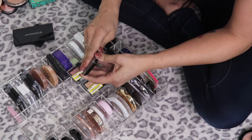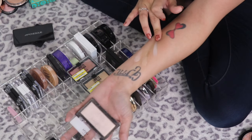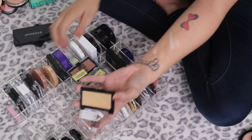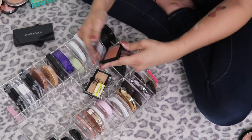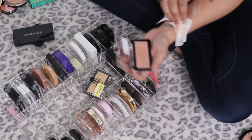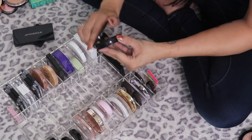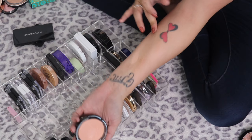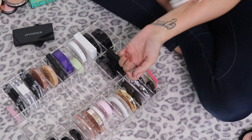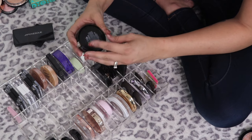I just never find myself reaching for the NYX Born to Glow ones — they don't excite me — so I'm getting rid of all three. The NYX Illuminator in Narcissistic is very pinkish but looks really nice on the skin, so I'm keeping that one. The OFRA Beverly Hills Highlight — love it, definitely keeping. OFRA makes gorgeous highlights.